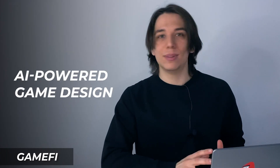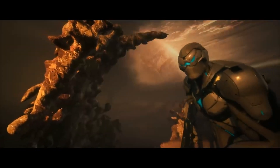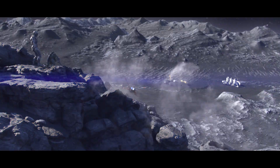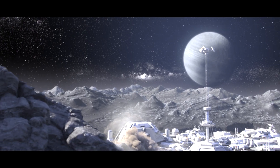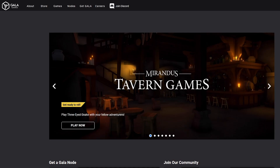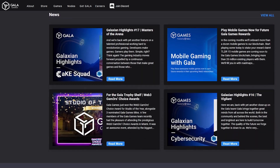First, AI-powered game design. AI algorithms can analyze large datasets of game elements — characters, levels, game mechanics — and generate new content based on patterns and trends. I heard that Cities Heroes are planning to use AI to create landscapes for planets, which sounds really cool. Second, player behavior analysis: AI can analyze player behavior and preferences, such as playing style and in-game choices, to optimize game design and personalize the gaming experience. I know that Gala Games uses this type of AI in their project.